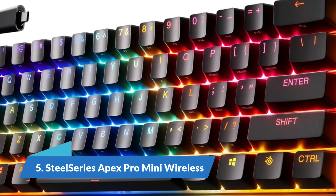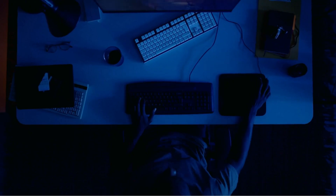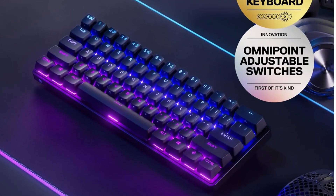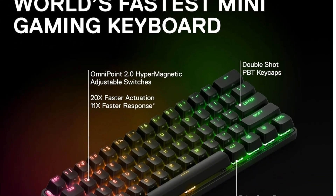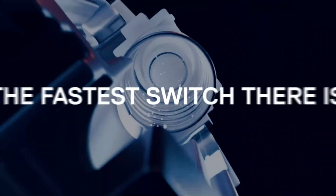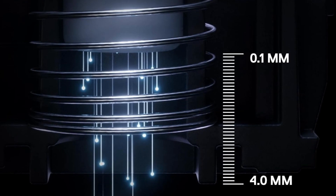Number 5: SteelSeries Apex Pro Mini Wireless. The SteelSeries Apex Pro Mini Wireless is the best wireless gaming keyboard. This mechanical keyboard is a powerhouse with exceptionally low latency, solid build quality, and your choice of wireless connectivity options. You can connect with the USB receiver when you need the lowest latency, or via Bluetooth to save power or connect to multiple devices. You can also use it wired while it's charging, and the battery will last between 30 to 40 hours depending on how you use it. Its compact size leaves plenty of space on your desk for sweeping mouse movements. But its most exciting feature is the ability to adjust the individual pre-travel distance of each key to suit your preferences.